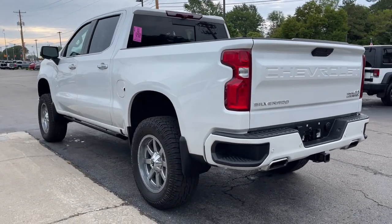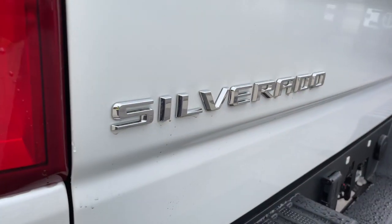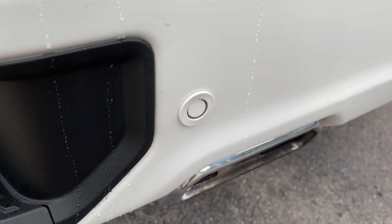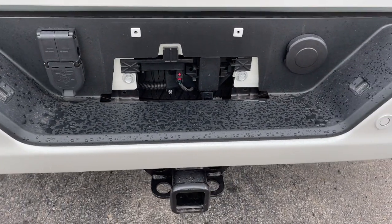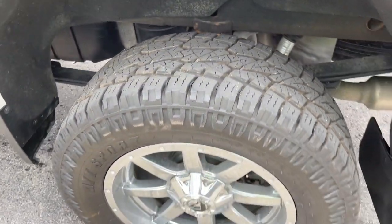These are just some of the great options this vehicle comes with: keyless entry, navigation system, bed liner, four-wheel drive, premium sound system, power passenger seat, and cooled front seats.